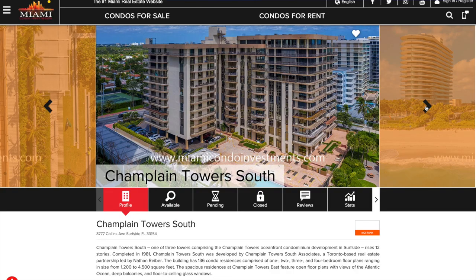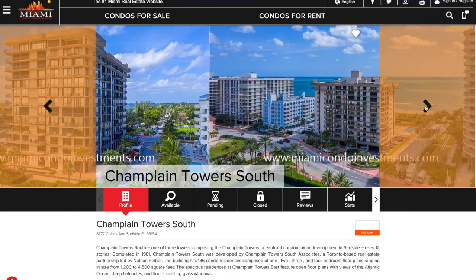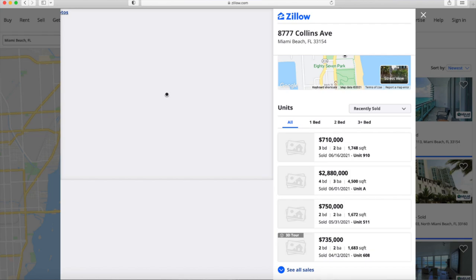It took three years to finish construction on the Champlain Towers South and North, with the South Tower containing 136 units. Those units were originally zoned as condos for people to buy and live in, and were still zoned for that purpose when the building collapsed. These were pretty luxurious residences with walk-in closets, oceanfront balconies, a gym, a heated pool, and a valet. The most recent sale I could find on Zillow was a 9th floor, 1,700 square foot unit that sold for $710,000, and just weeks prior, a penthouse sold for nearly $3 million — showing that residents had no idea what was coming.